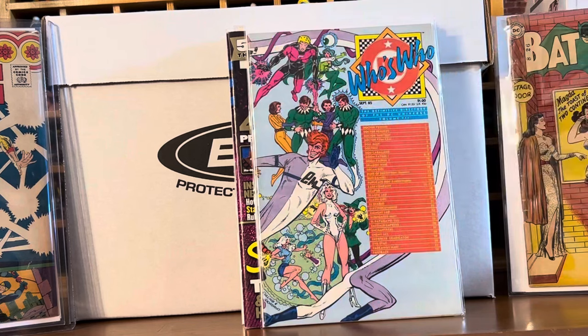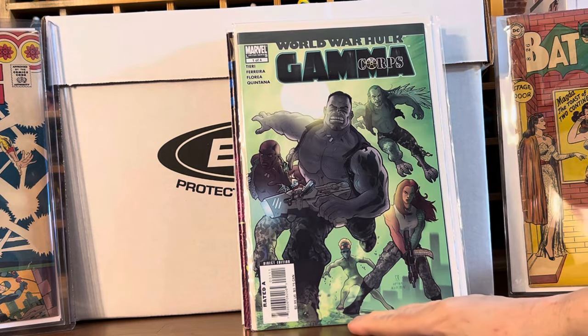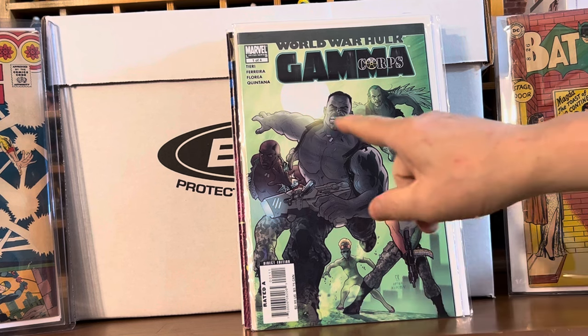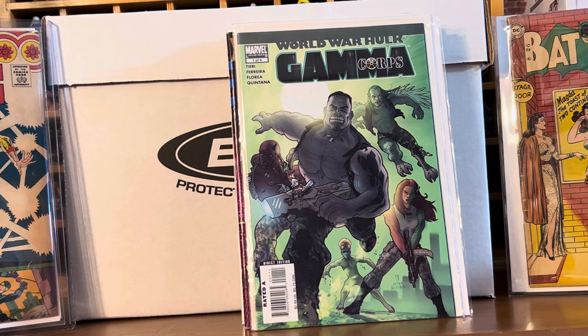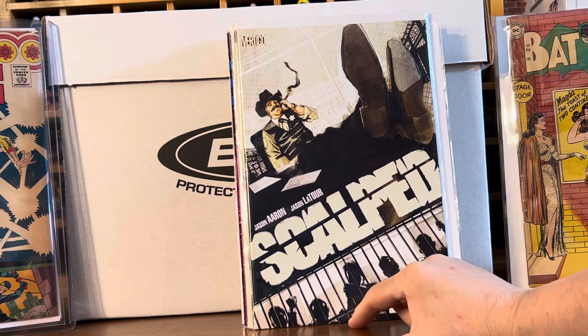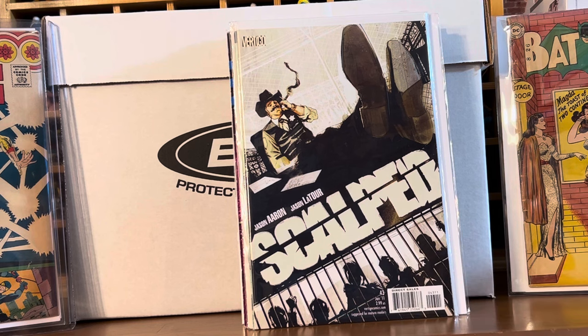Another artist I absolutely love is Jenny Frizen. We got Red Sonja number one — I think this is for the current run. Another book making the rounds a year or so ago: World War Hulk Gamma Corps, with all these characters' first appearances. Maybe their only appearances — I'm not 100% sure, but this book doesn't have the steam it once did. And then we got Scalped number 43 — it's a first appearance of a character that's big in Southern Bastards, so that was cool.